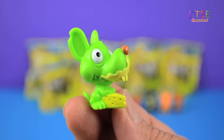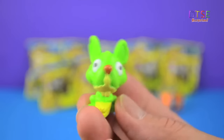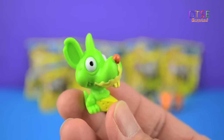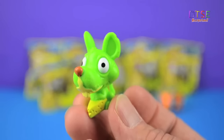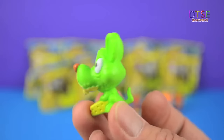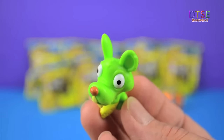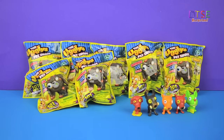This looks like the Cheesy Chinchilla. Looks a bit like a mouse with a big chunk of cheese there. Crazy colour — he's so vibrant, such a bright green. The little tail sticking up, he's fantastic. A brown nose there. He's really cool and rubbery, like all of them are. Let's go for another pack.